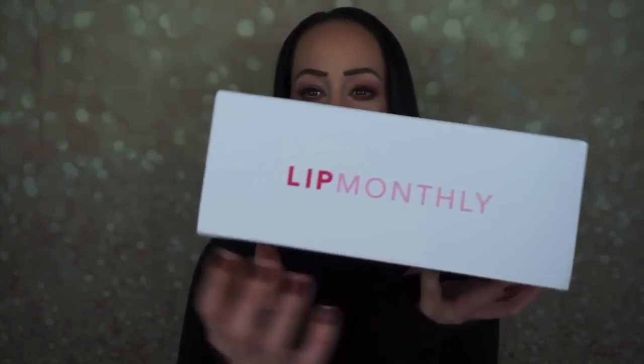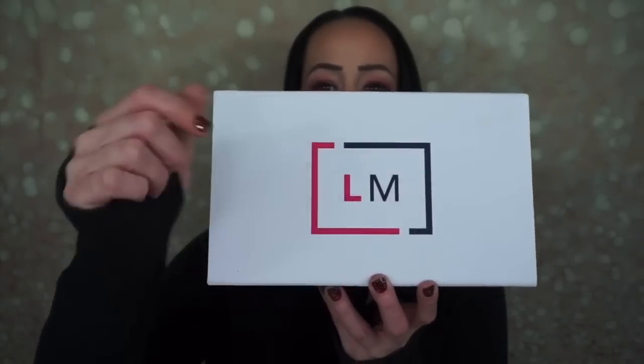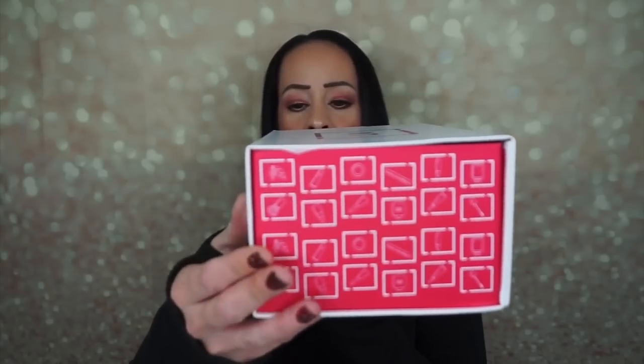So let's see. It says Lip Monthly right across here, and then on the top it says LM for Lip Monthly. I haven't seen a box like this before. It has this design on the sides — just beauty products and stuff — and then it has a magnet closure. So this is a really nice box for storage. I am pleasantly surprised with this.